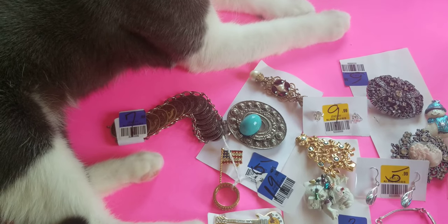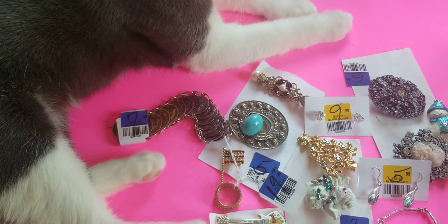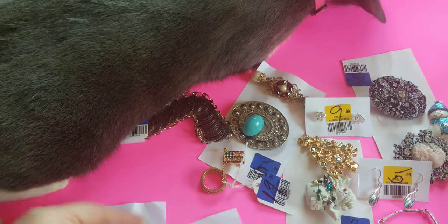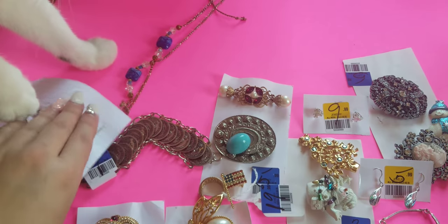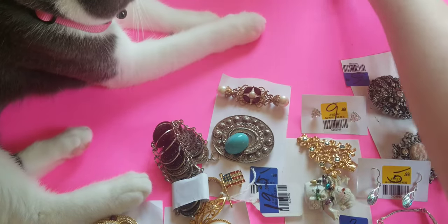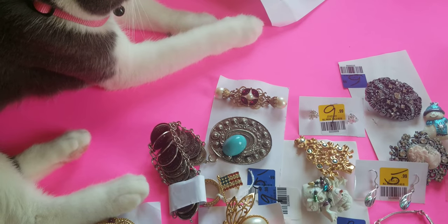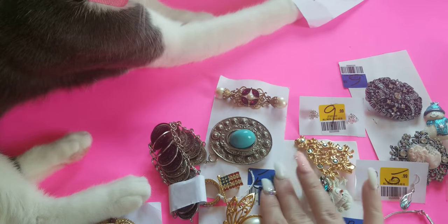Hi everyone, it's Soho California Vintage. Thank you for tuning in. This is going to be a large haul — I got this today and spent over $100 with tax, about $90 before California taxes. I have silver here and bronze over there. All tickets were half off except blue, which is the color of the week.